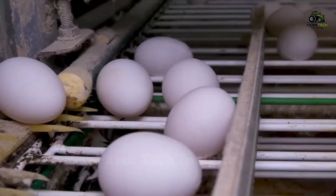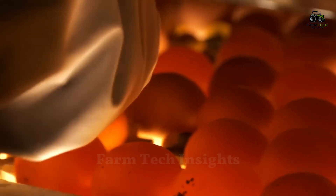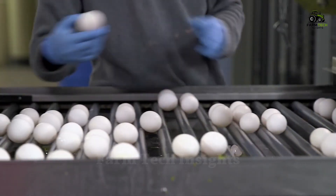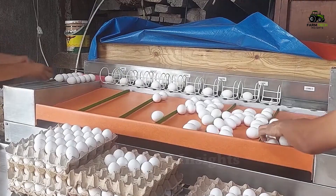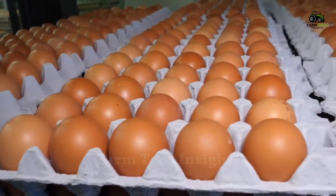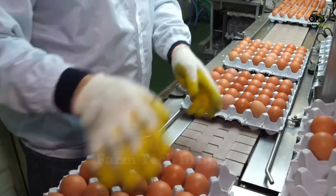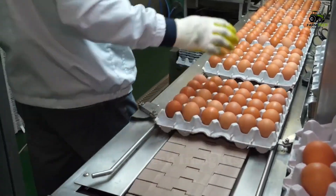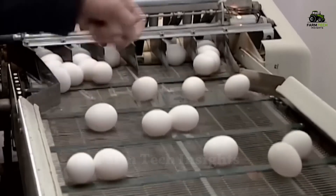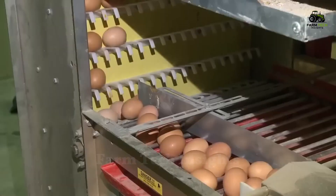After the hen lays the eggs, they are collected and put into a highly automated system. Fertilized eggs are transferred to an incubator to develop into chicks. Meanwhile, unfertilized eggs are transferred to a processing and packaging plant, ready for distribution to supermarkets. The eggs are transported by conveyor belt to the packaging area, where they undergo a series of automated checks to ensure quality and hygiene.